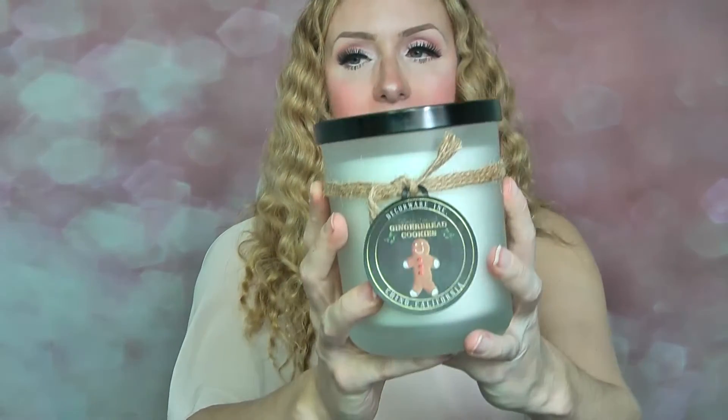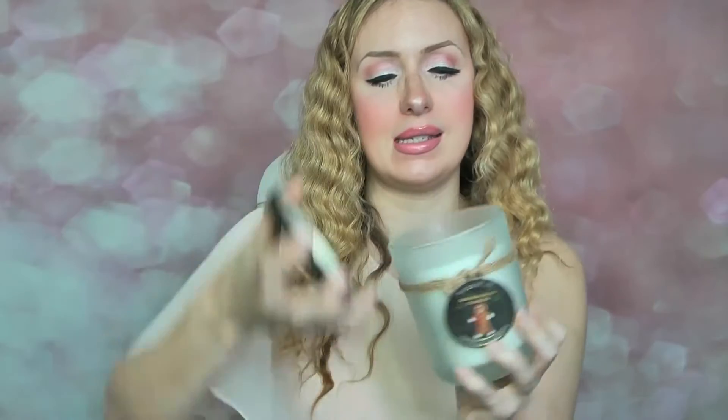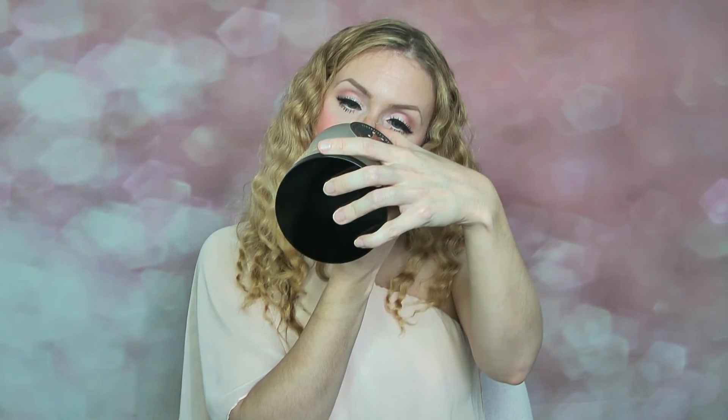I have another candle from DW Home in gingerbread cookie, which I also think looks absolutely cute. Also £6.99 from TK Maxx — a really good deal — with two wicks and just over 15 ounces. I love the little gingerbread design on the front. It's very strong, very gingerbread — you really pick up on the ginger. Not as bakery as I'd like — it's more the ginger than the bready bakery scent — but still really lovely. I'm really looking forward to burning this one.